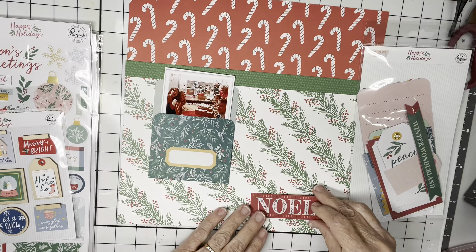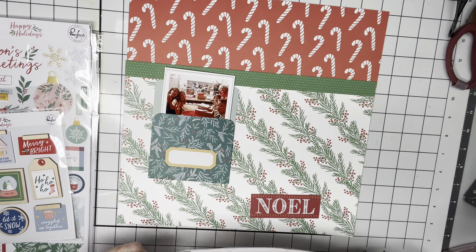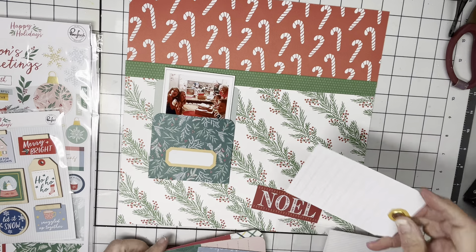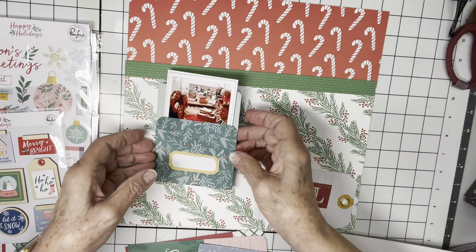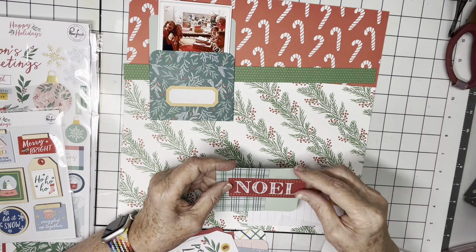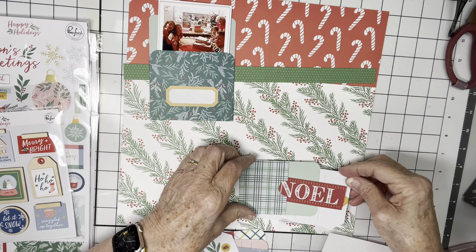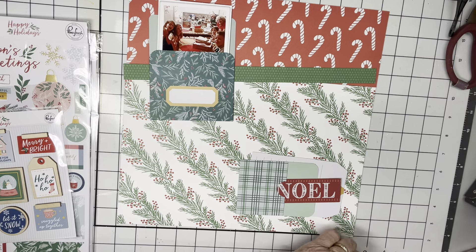I kind of like this 'Noel,' and I could do maybe a cluster down here. I think I'll set this big tag down here and have that up here, and then I can add some other embellishments down there. Or I could even do this envelope — maybe even add that to the tag. I'll keep those both out and put these things away.